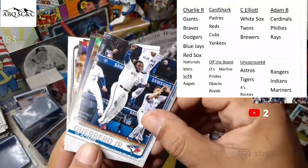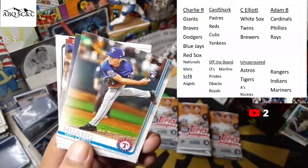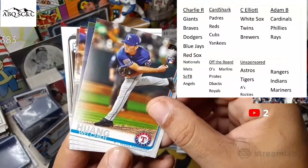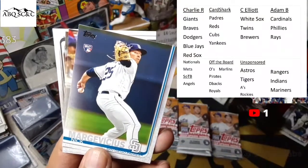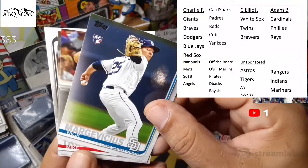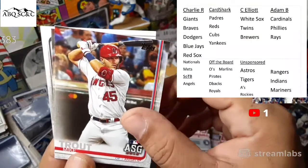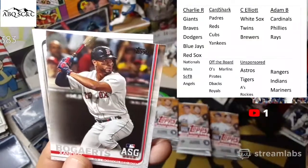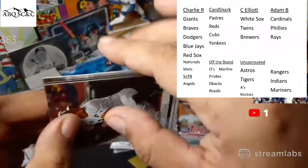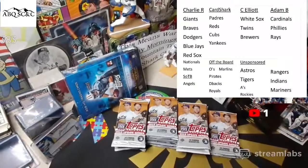I hear a lot of cheering behind me — Vladdy Jr. rookie debut. Wei-Yin Chen. Margot, Vicious rookie card. Mike Trout All-Star Game card. Xander Bogaerts All-Star. And last card is James McCann. Dodgers on national TV on Fox against the Astros.